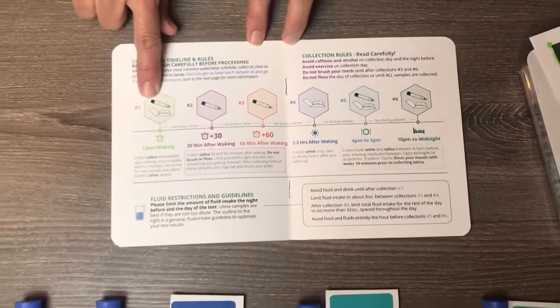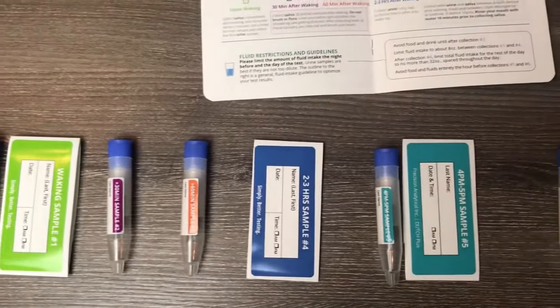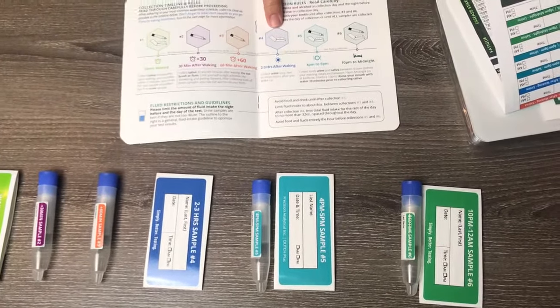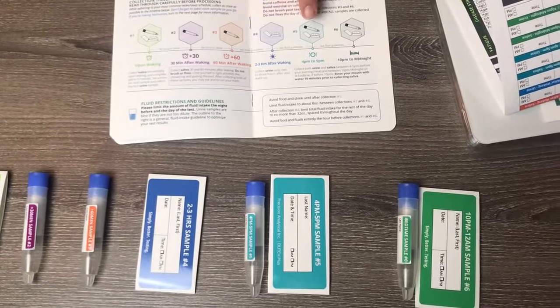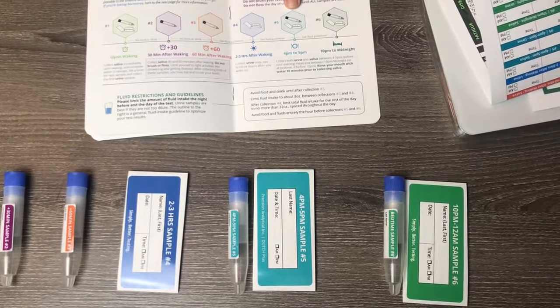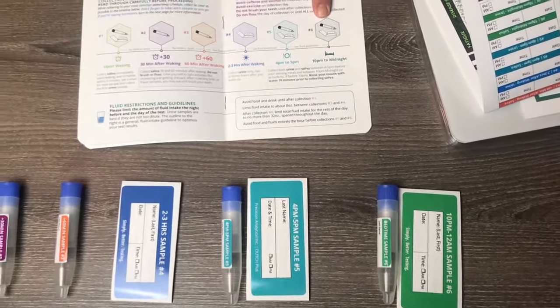Upon waking, you will be doing urine and saliva. 30 minutes after waking, you will do saliva only. 60 minutes after waking, you will do a saliva. 2 to 3 hours after waking, you will do a urine. Between 4 and 5 p.m., you will do both urine and saliva. And 10 p.m. to midnight, you will be doing a urine and saliva.